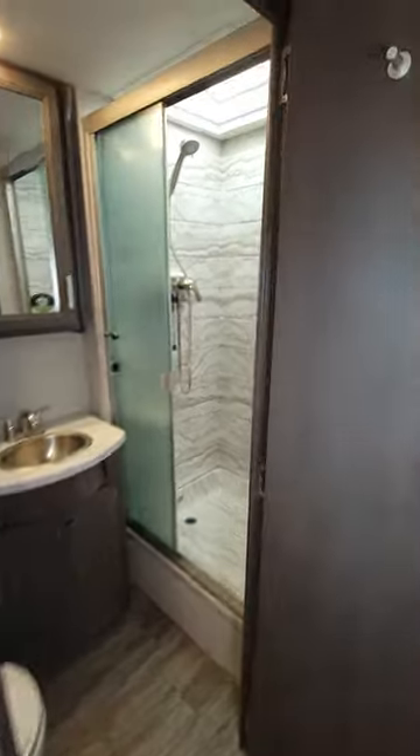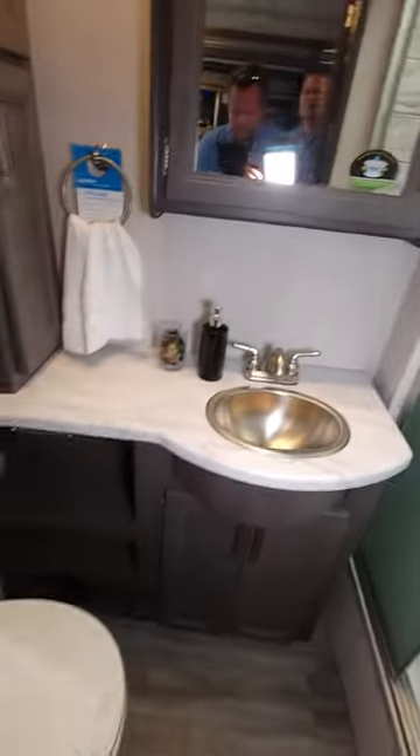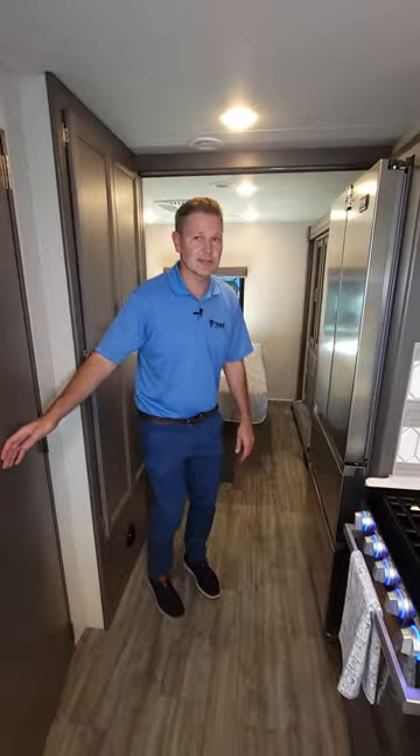It all goes in here, and then you go in here — nice midship bath. Printed shower surround, sliding glass doors, porcelain toilet — everything you need, and a bath.